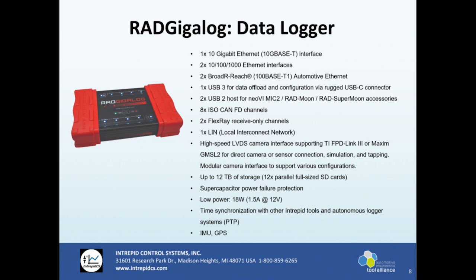The other big part of this is our camera taps. We have support for tapping FPD-Link 3 or Maxim GMSL 2 cameras. Our final revision of this product will have the capacity to do three taps across those two different camera networks, and that'll be up to the customer and what those three are when we configure the device.